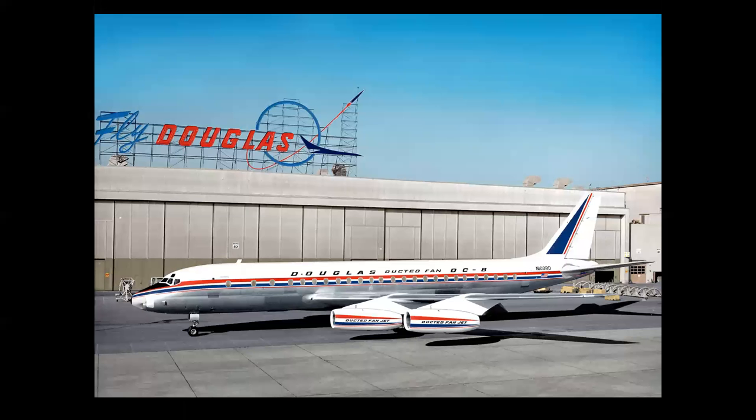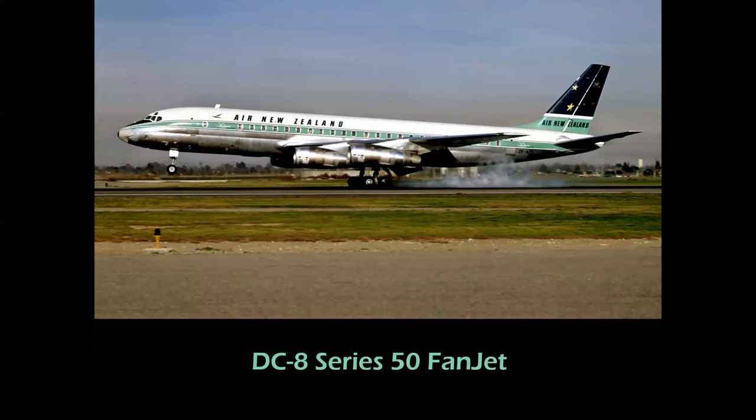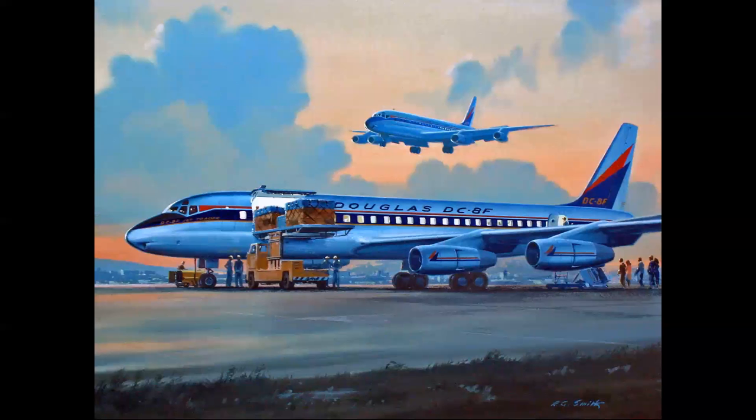The next step for the DC-8 was fan engines. The whole purpose of the fanjet was that the larger fan section in front would produce a shroud of cool air surrounding the hot core exhaust, reducing noise, producing more thrust, and being more fuel efficient overall — just a much higher thrust, more efficient engine. The first production fanjet was the Series 50. Here we see a Series 55 in Air New Zealand markings landing on Runway 30 — a beautiful photo and color scheme.